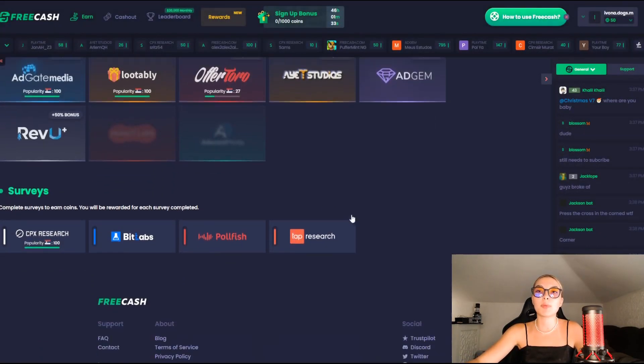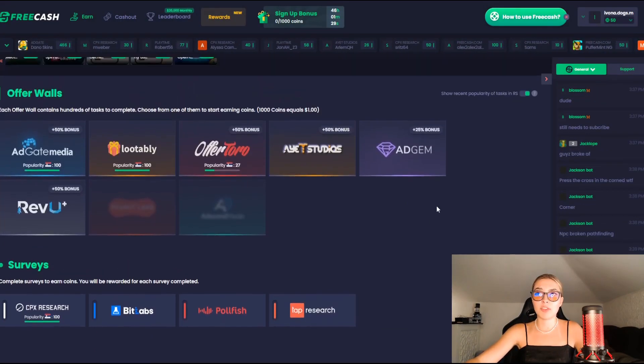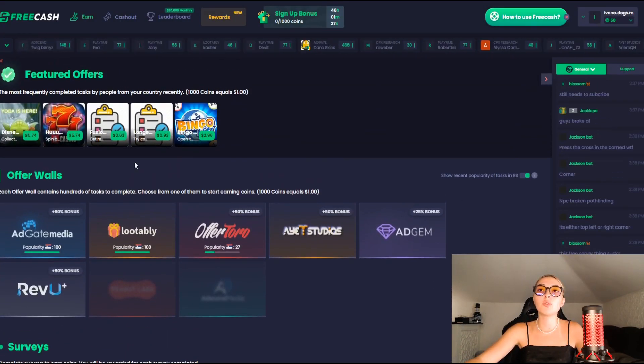You can also take surveys down below. You have plenty of options and you can choose any survey you want, and for each survey you complete, you get rewarded.